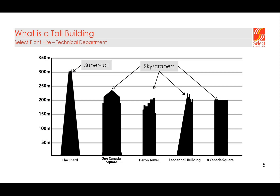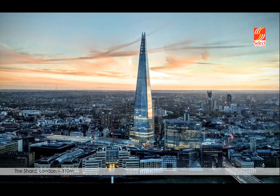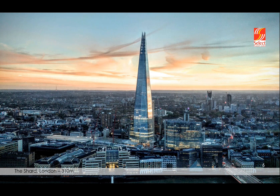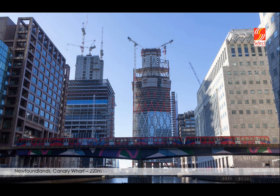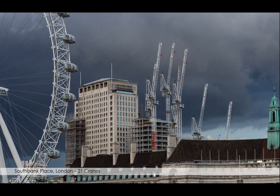Here are a few past projects on skyscrapers and supertalls. The Shard at 310 meters — we had the cranes on there. 122 Leadenhall Street, also known as the Cheesegrater, at 225 meters. 52 Lime Street, also known as the Scalpel, at 190 meters. Newfoundland in Canary Wharf at 220 meters, and we also had One Bank Street. That project's highest crane was at 144 meters and we had 21 cranes, most of which were tying and climbing very close together — that was South Bank Place, just outside the London Eye, and it brought significant challenges.